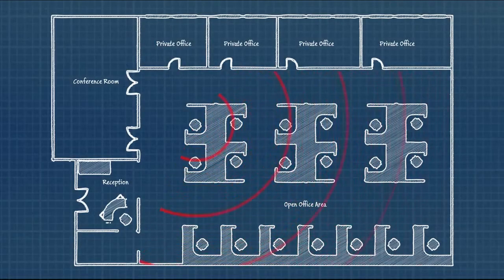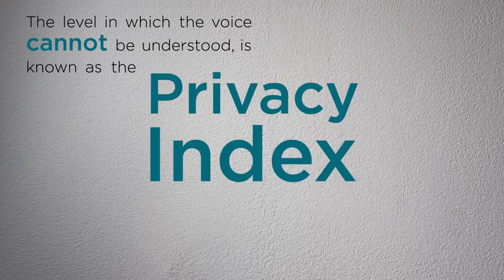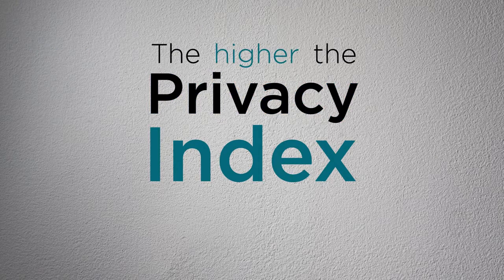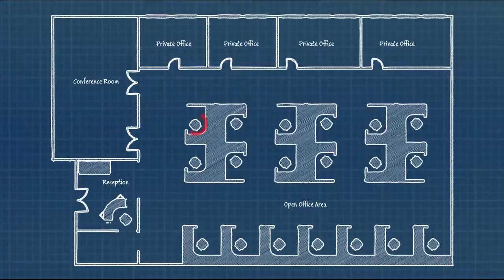When a worker speaks in their cubicle, the sound of their voice can be heard and understood several workstations away. The level at which the voice cannot be understood is known as the privacy index. The higher the privacy index, the more confidential the speaker's conversation becomes. When someone's conversation is clearly understood, the speech becomes a distraction and the speaker has less privacy.